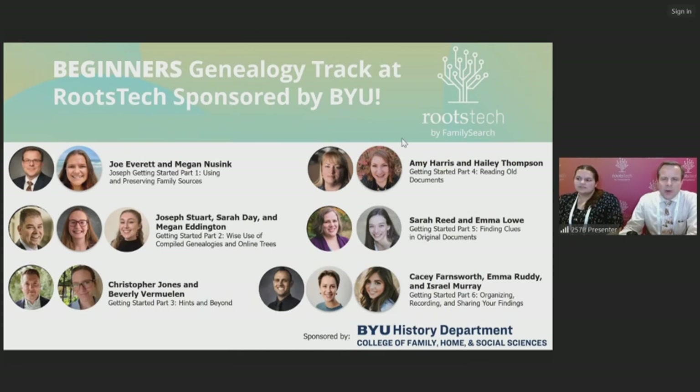BYU has a unique program in that it has a bachelor's degree program — the only such program in the United States — and students have the opportunity for not only learning skills in family history, but also having experiential learning experiences such as this one, presenting at RootsTech for the first time and hopefully not the last time.